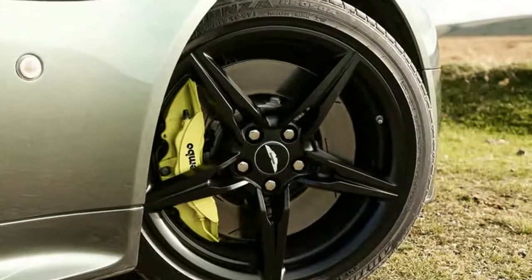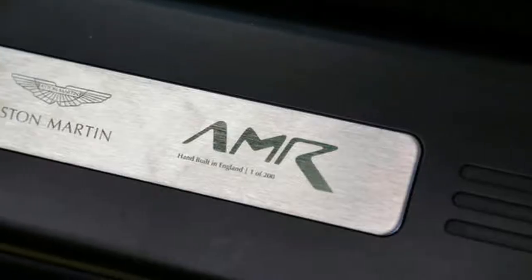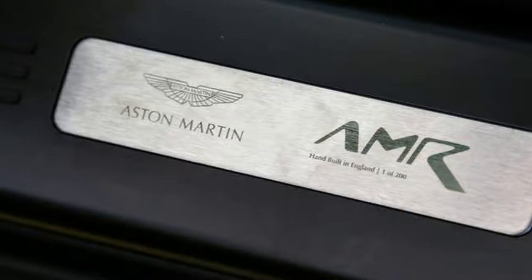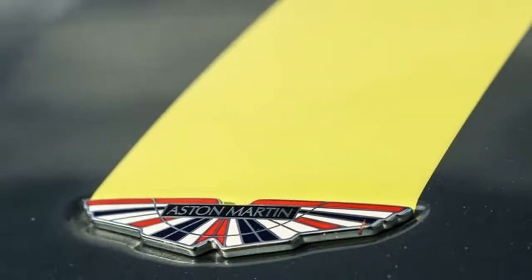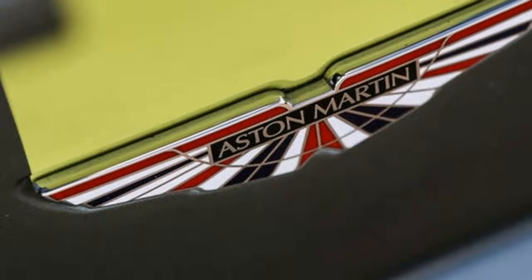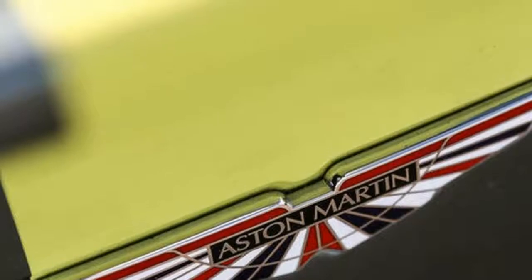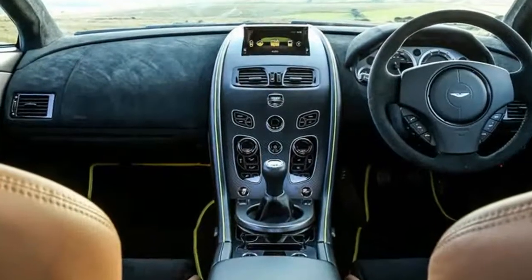Given that Aston Martin's chassis engineers have had more than a decade to master the Vantage's ride and handling, it should come as no surprise to learn the car is simply brilliant to fling across a moorland road. Whereas at low speeds the Vantage is hefty and demanding, at higher speeds it's delicate and responsive. What this car never feels, however, is spectacularly fast.